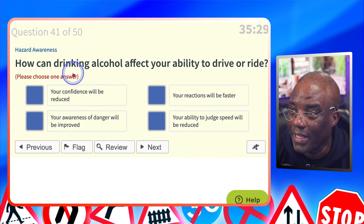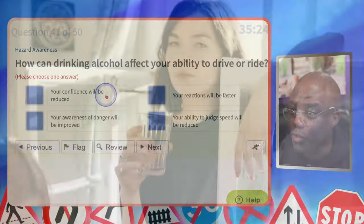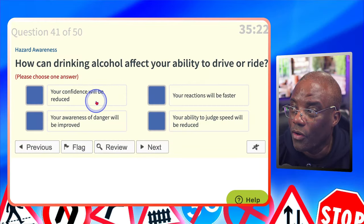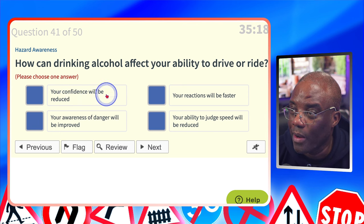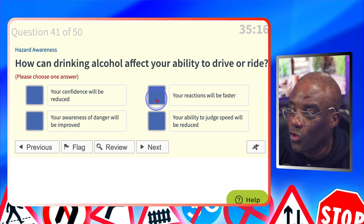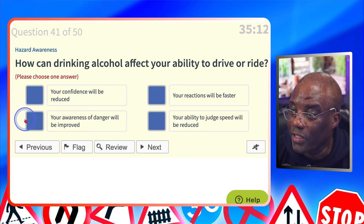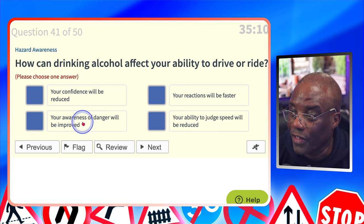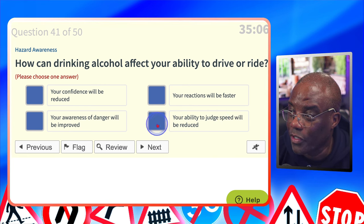How can drinking alcohol affect your ability to drive? Your confidence will be reduced? Your confidence will actually increase when you drink alcohol — you get braver when you get drunk. Your reactions will be faster? Your reactions will be slower. Your awareness of danger will be improved? Definitely not. Your ability to adjust speed will be reduced? Yes.